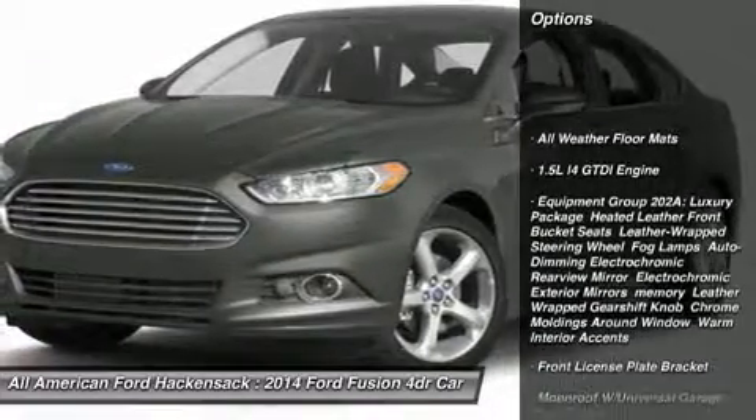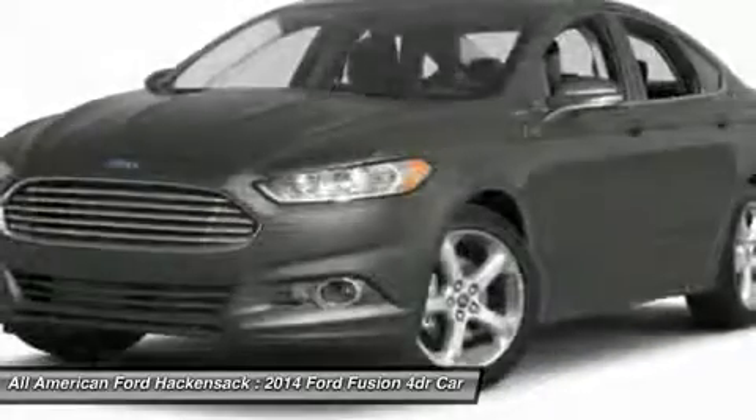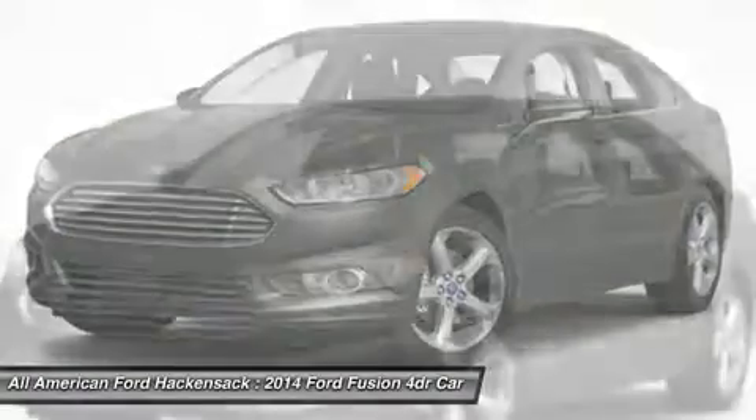Anti-lock braking system, steering wheel audio controls, air conditioning, adjustable steering wheel, power steering, HomeLink garage door opener, aluminum wheels, four-wheel disc brakes, keyless entry, cruise control.